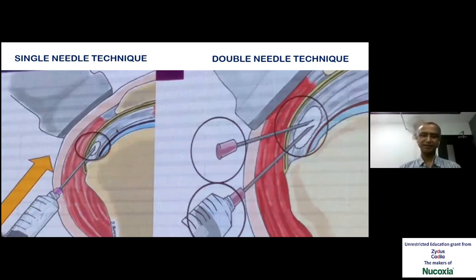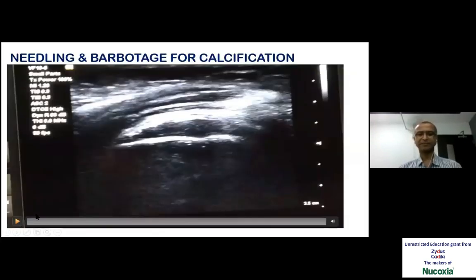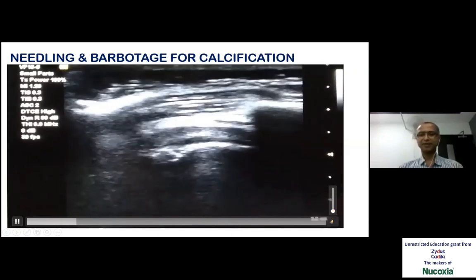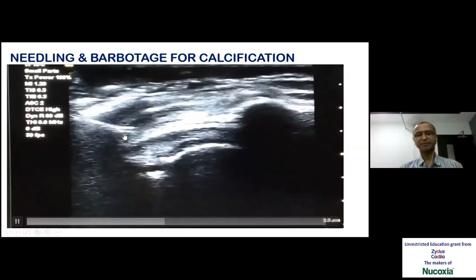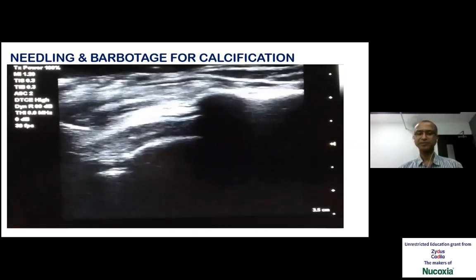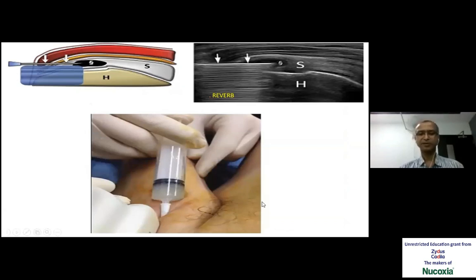Two methods are the single needle technique and double needle. I have been happy with using the single needle technique. The only thing is we should not aspirate first — when we reach the calcified spot, we need to inject saline first, dilute it, and then start aspirating. Sometimes we need to change the needle as it can get blocked with calcium deposits. It's another satisfying procedure where pain relief is very good. Barbotage is a procedure where we inject near the calcified spot and do multiple punctures to allow the calcified spot to dilute with saline and get reabsorbed.